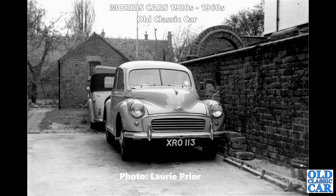So many people have kindly sent photos over for these collections - thanks to Lorry Prior for this one: a head-on view of XRO 113, their family Series 2 Morris Minor. What a great scene - I do like that wall as well.